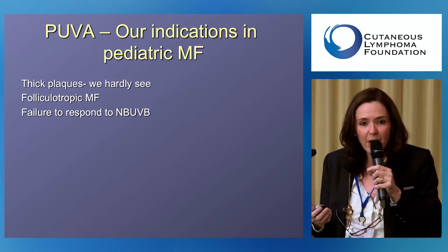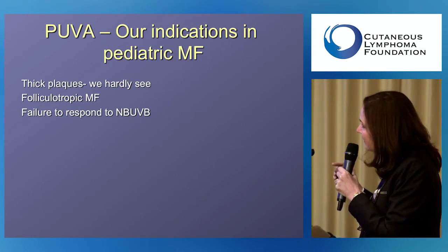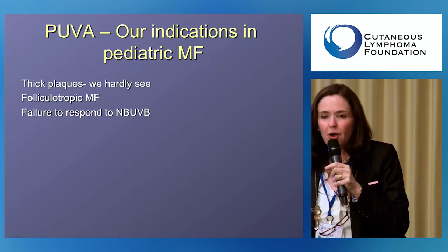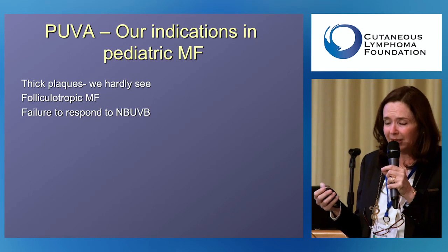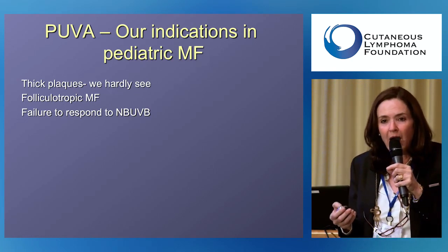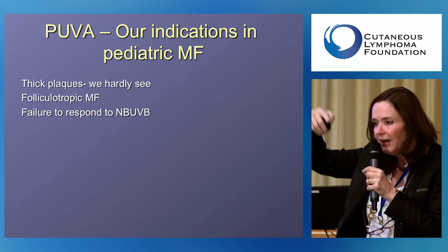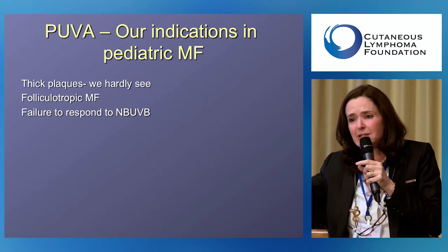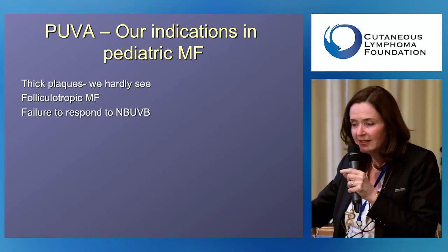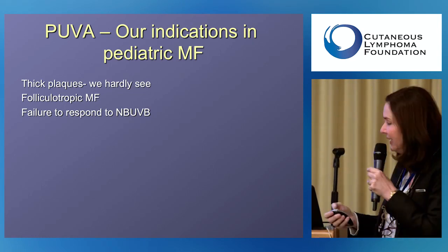We offer PUVA only for patients with thick plaques — fortunately very rare in children — and for folliculotropic MF, which affects almost 40% of our pediatric MF cases and is often diagnosed in young children. We choose PUVA over narrowband UVB because the lymphocytes are deep around the hair follicle, and narrowband UVB, being more superficial, can't reach that deep. PUVA penetrates deeper into the skin, making it more appropriate for folliculotropic MF in both adults and pediatric patients.